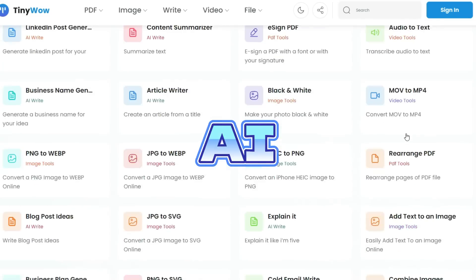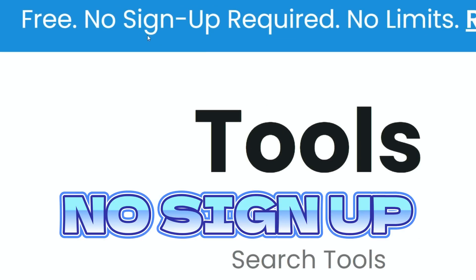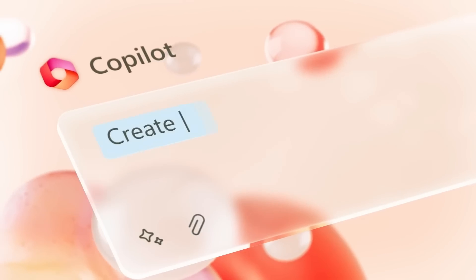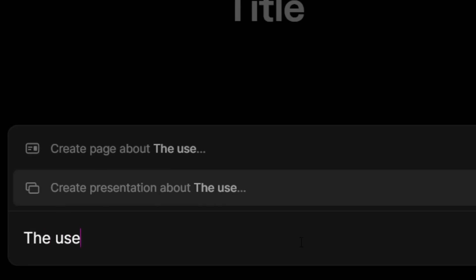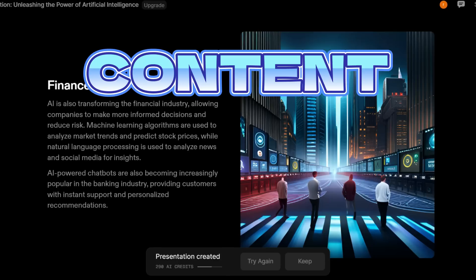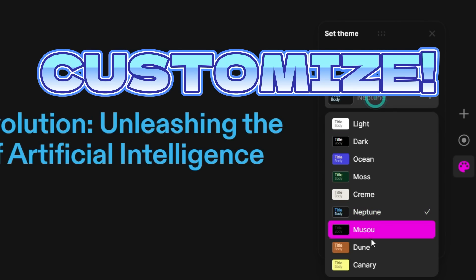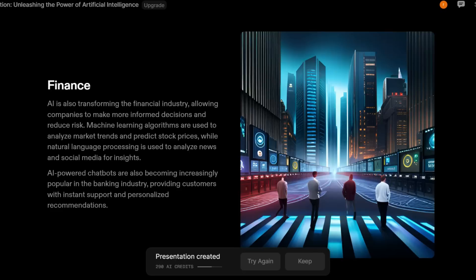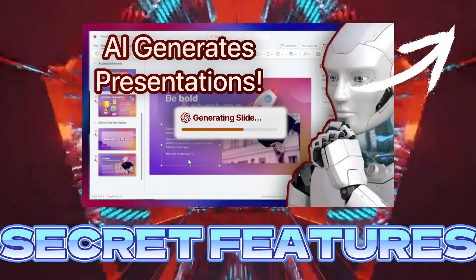The best part is that all these AI tools are completely free and you don't even need to sign in to access them. Next on the list is Tome AI, using which you can create entire presentations with a single prompt. You just enter the topic of the presentation and the AI generates the content, images and everything else. You can further customize the AI-generated presentation, and also convert a boring document into an interesting presentation.